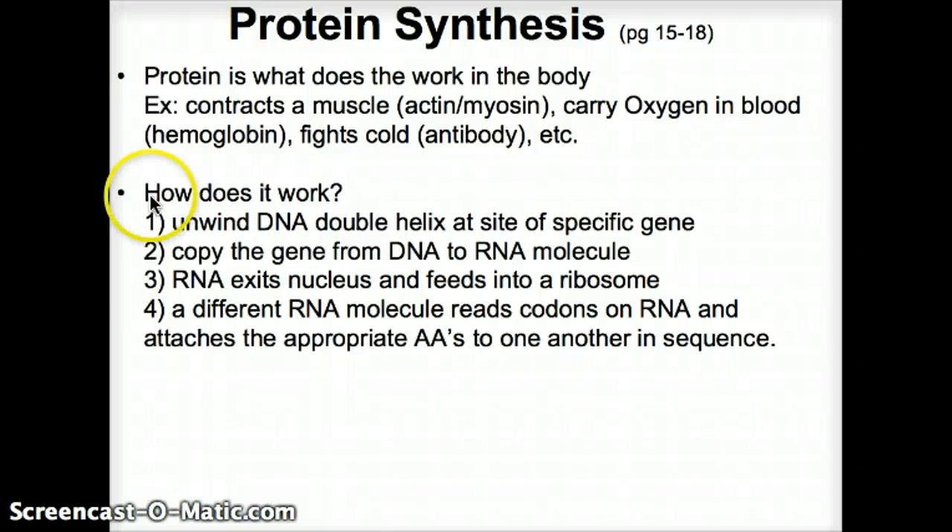Let's go to the next section: protein synthesis. When we look at what protein does, we can see protein is what does work in the body. That can be contracting a muscle, as in actin and myosin — those are proteins. Hemoglobin is a protein that carries oxygen through the body. Antibodies are also proteins that fight colds.